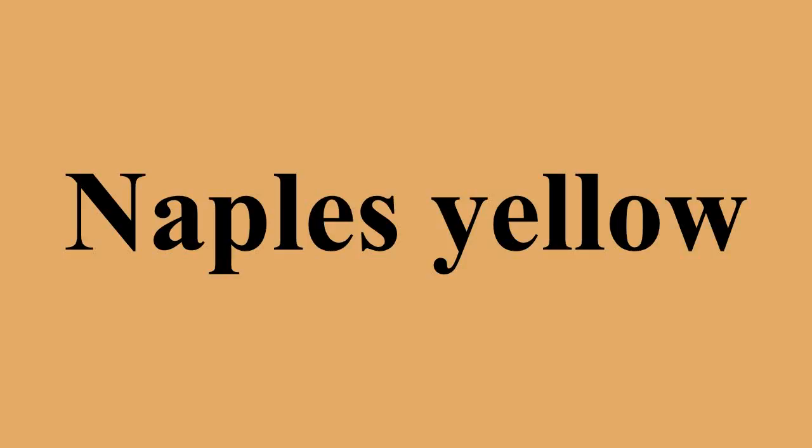Naples Yellow, also called Antimony Yellow, can range from a somewhat muted, or earthy, reddish-yellow pigment to a bright light yellow, and is the chemical compound lead antimonate. Its chemical composition is PB2 or PB32.